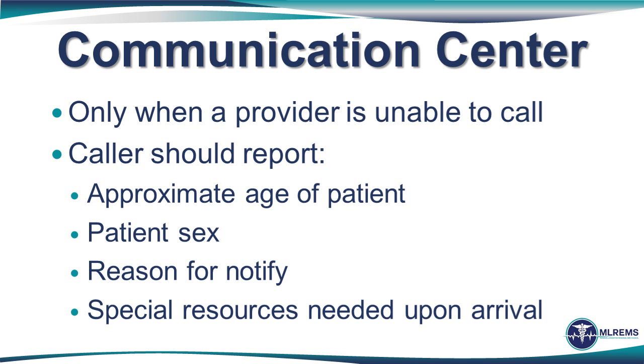In the very rare circumstance where a provider is unable to call the receiving hospital, only key information should be relayed by the supervisor or communication center to the emergency department — this includes the approximate age of the patient, their gender, and the reason for notification such as trauma, respiratory arrest, or cardiac arrest. It may also be necessary to use this type of notification to request special resources upon the ambulance's arrival, such as help lifting for bariatric patients or security due to a law enforcement issue. However, whenever possible, the transporting unit should call directly, as pre-notification must be prioritized like any other therapeutic intervention.